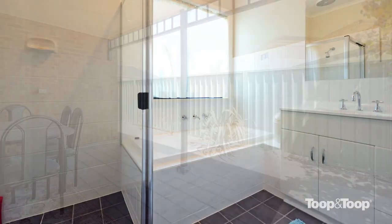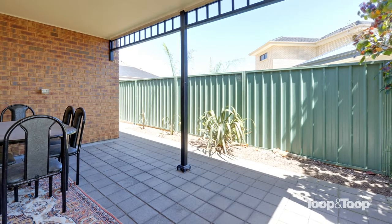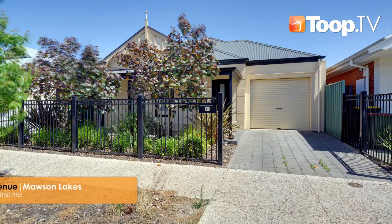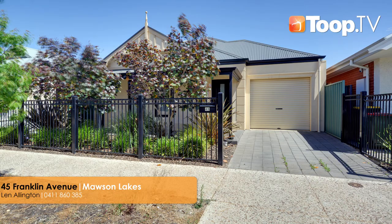The fully enclosed rear garden has a paved alfresco entertaining area under the main roof and boundary garden bed with water-wise plants. For further details, please call Len Ellington.